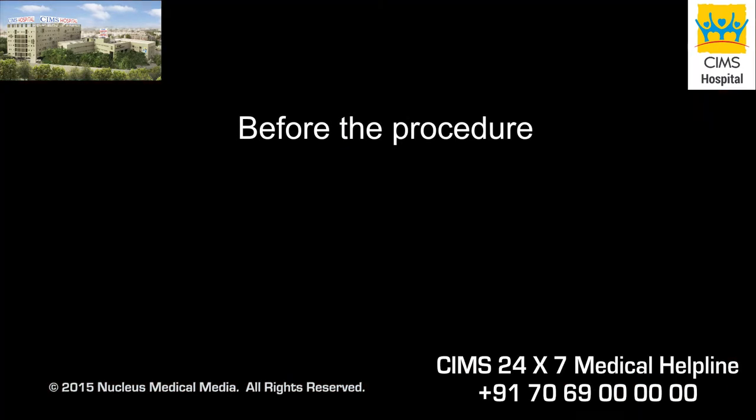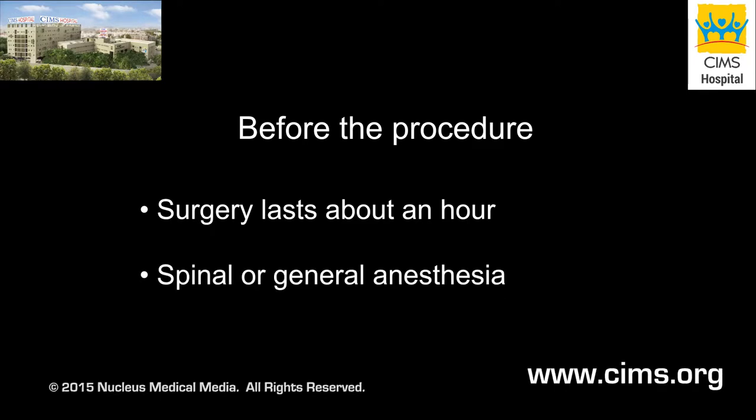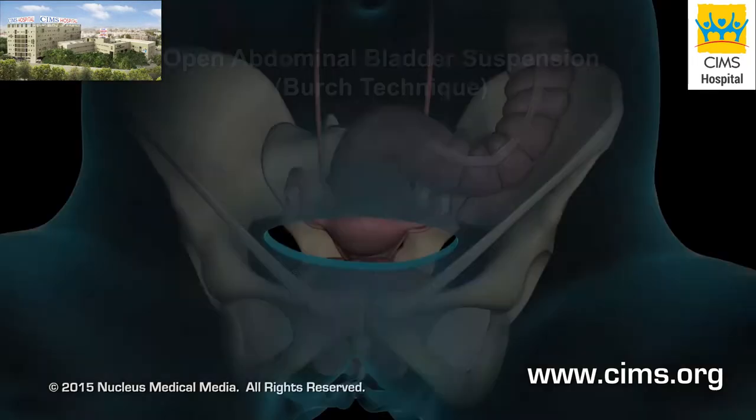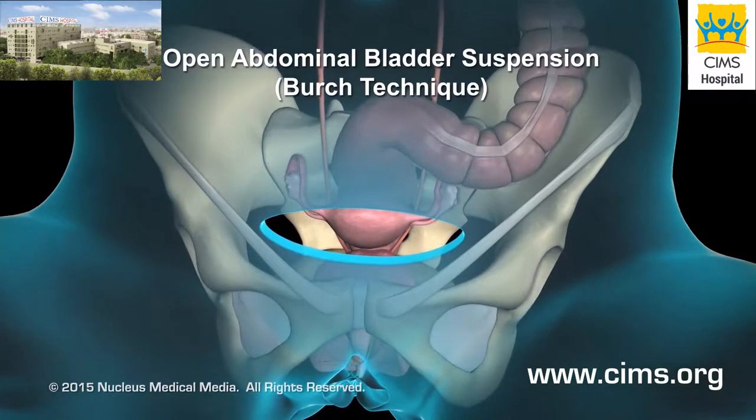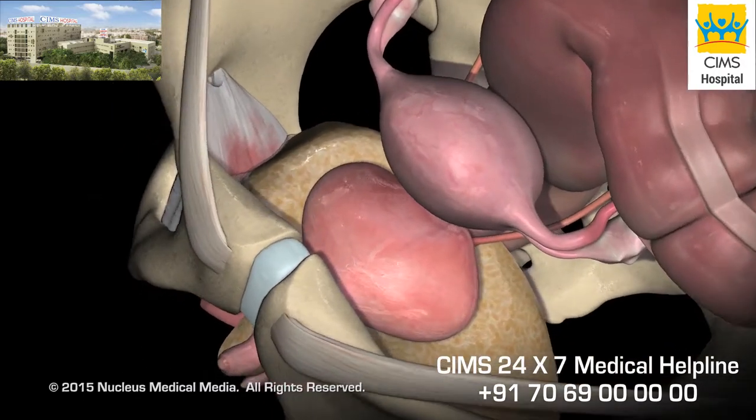Most uncomplicated surgeries take about one hour and require spinal or general anesthesia. In an open abdominal bladder suspension, your surgeon will begin by making an incision in your abdomen over your bladder.